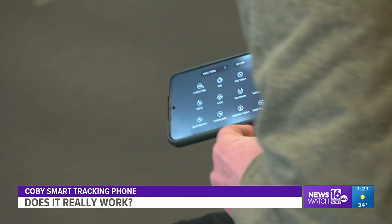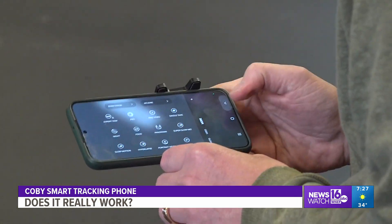But for the record, their smartphone holders cost over $100, while ours was only 15 bucks.